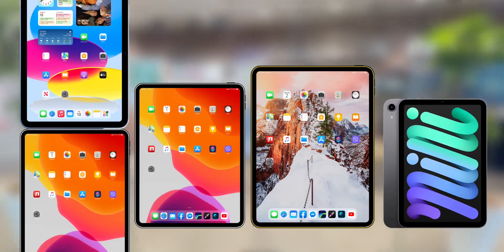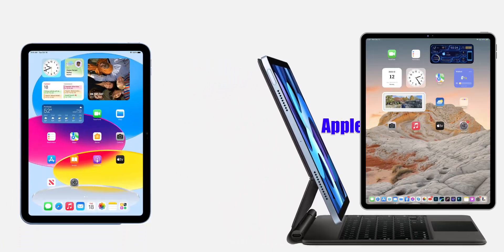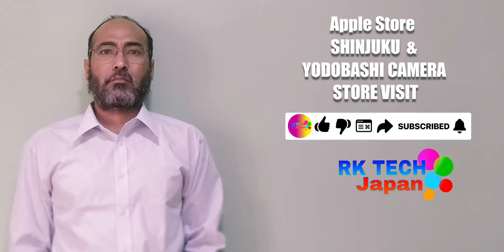In the case of Apple product sellers, we have a video uploaded in the store visit. In the case of the standard store, we have made a video of the store visit vlogging.